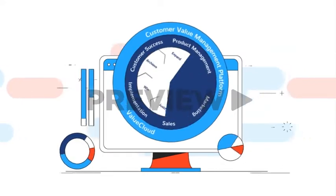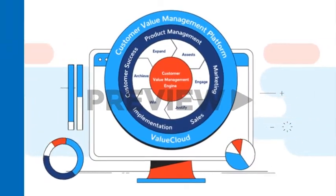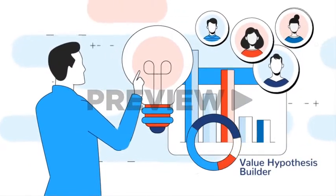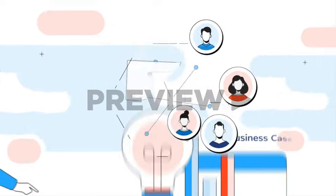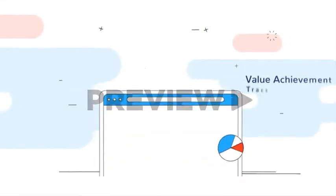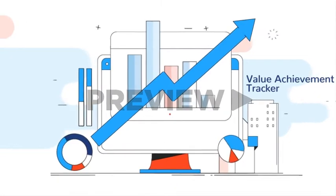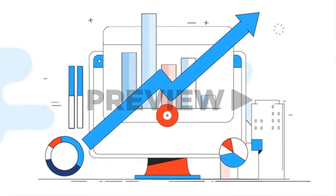Value Cloud gives you a Management Engine that turns customer value into a strategic asset. The Value Hypothesis Builder helps salespeople create customer value hypotheses. The Business Case Builder facilitates customer collaboration. The Value Achievement Tracker communicates the value customers achieve, reducing churn and discounting.